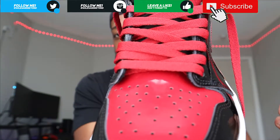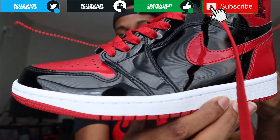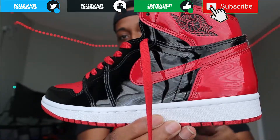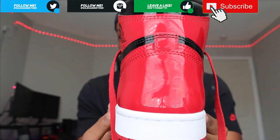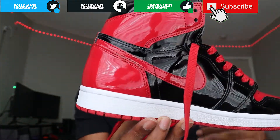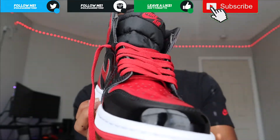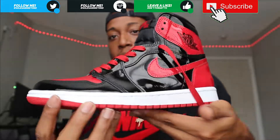Standard black toe box - pretty much everything from this point on is patent leather, and it's just the same original OG Bred colorway. Let you guys get a nice look at that. Like I said, I believe this is gonna be the first shoe I own that's gonna be fully patent leather and that I'm actually gonna really enjoy.